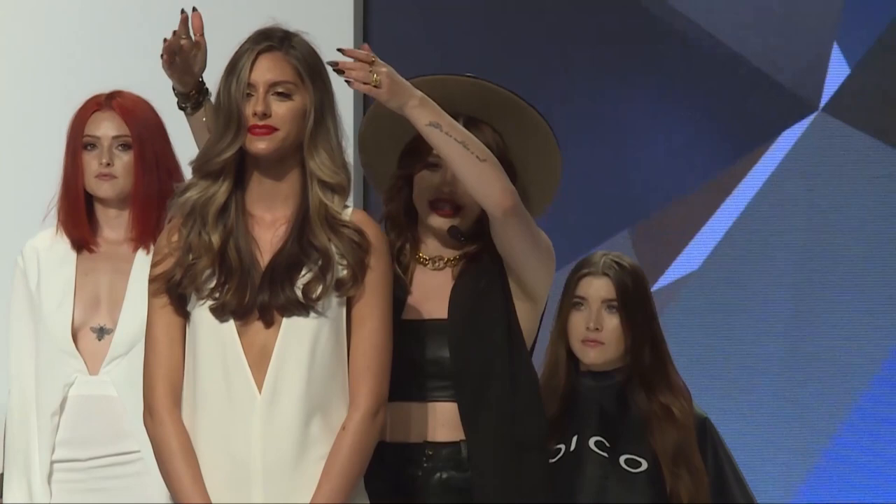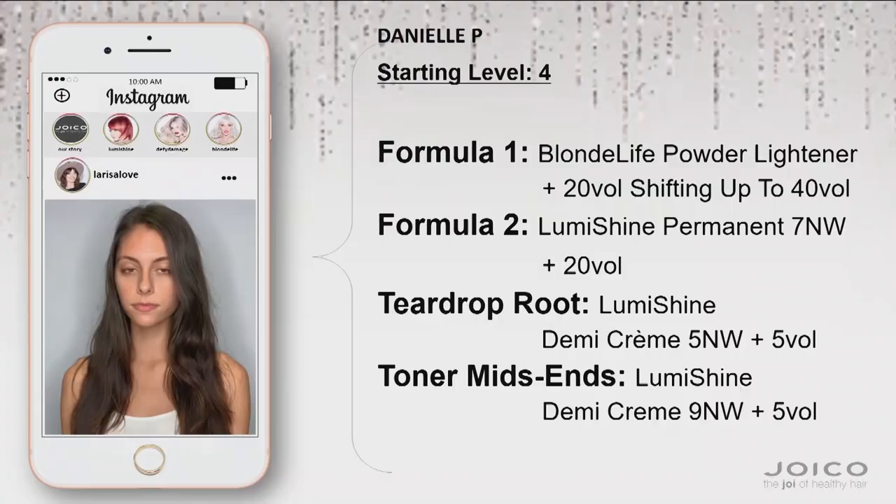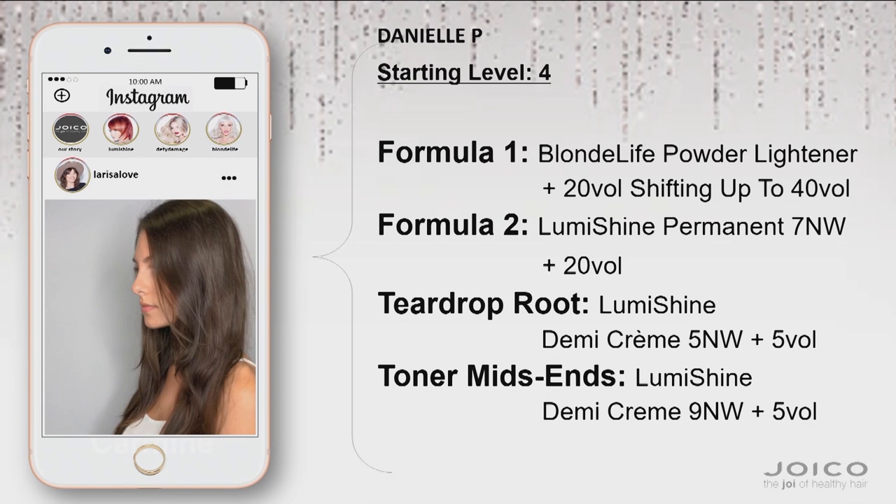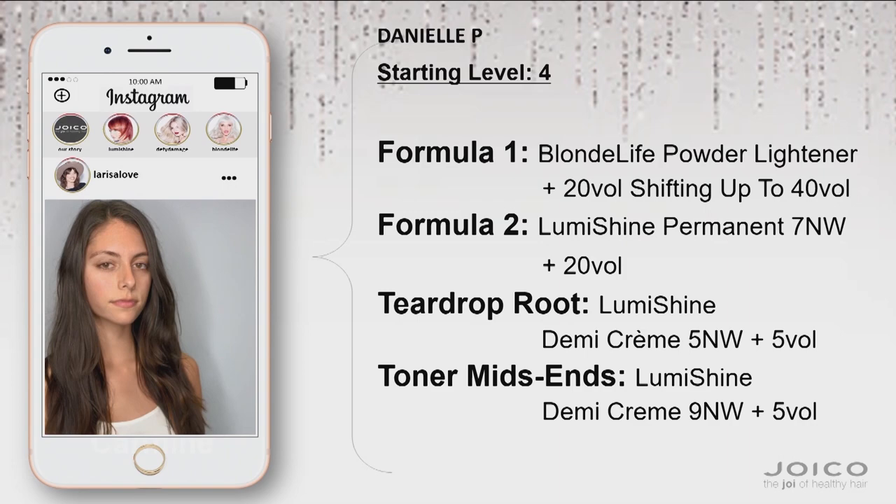Let me first talk about my model. How gorgeous is she and how beautiful is her hair? Do you guys love it? This is my nude glow technique and unfortunately I'm not going to be teaching it today, because I'll be teaching it on main stage right after this, so be sure to follow us right after her so that way you can learn this technique. Thank you very much.